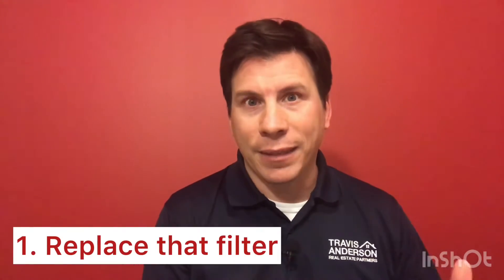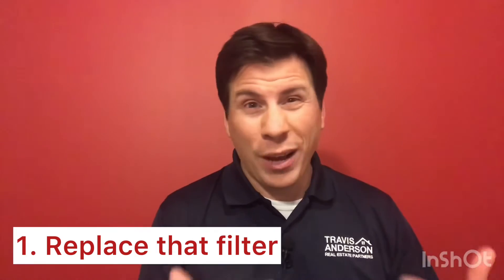Number one, very important: make sure you're changing that furnace filter on a monthly basis. At our home, we buy the second cheapest furnace filter you can buy, and that enables more fresh air to get into that burner and into that system so that your furnace runs effectively. Nobody wants your furnace going out on the coldest day. Make sure you're changing your furnace filter.